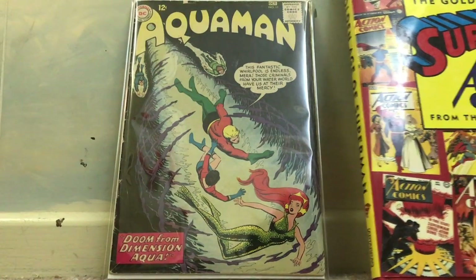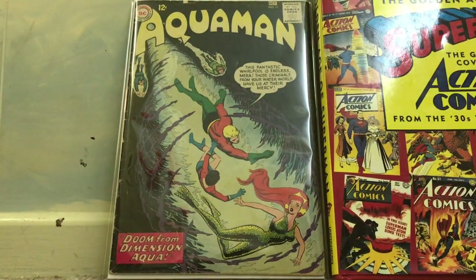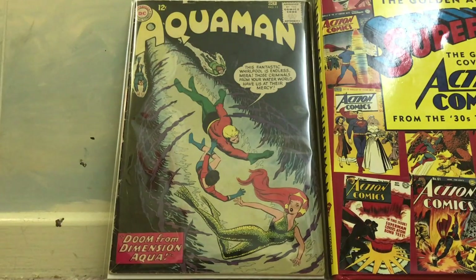Hello everybody and welcome to comic book haul number six, my favorite haul of the year so far. It's small but it packs a punch.